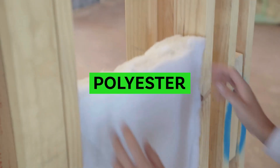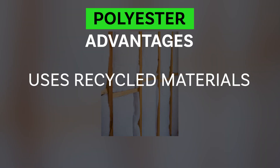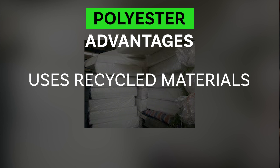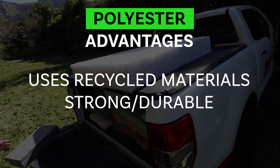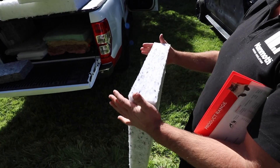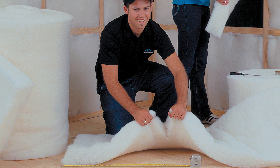Moving on to polyester insulation. I've only installed polyester in a couple of homes, so I'm no expert on it. But it's becoming a popular and more mainstream choice. It's made from at least 45% recycled plastic. It's a strong, durable product with a long lifespan — rated to last up to 50 years. The dust and fiber issues you have with fiberglass, you don't have with polyester, making it a far healthier choice for both installer and homeowner. We still recommend you always use a mask when installing any product — look after your lungs.